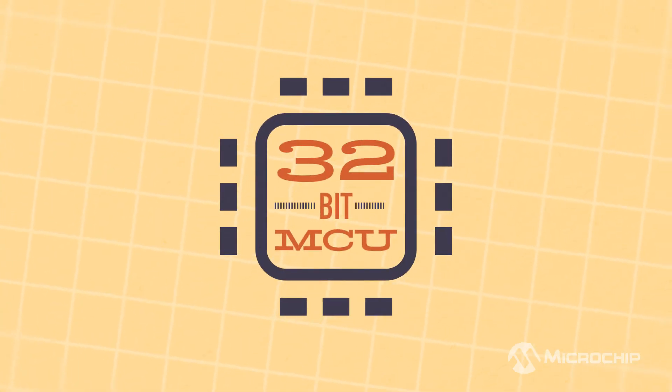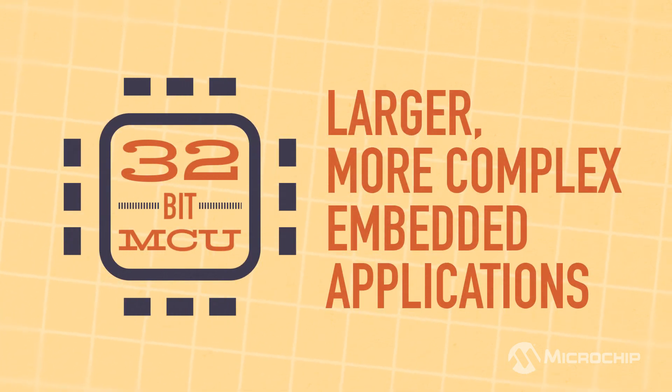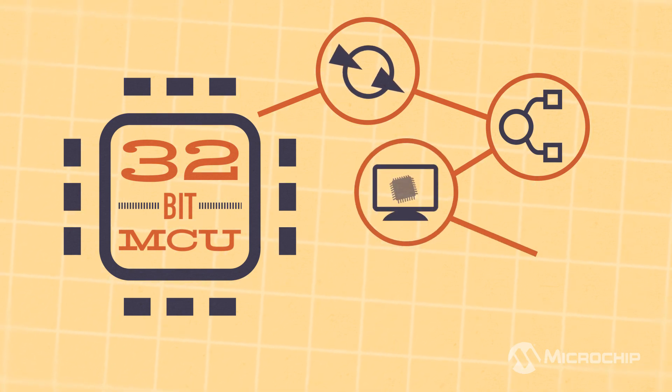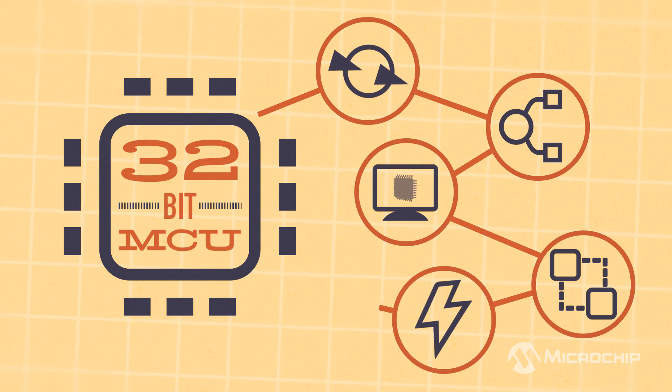Our 32-bit MCU portfolio is designed to address larger, more complex embedded applications, with more IOs, advanced peripherals, display controllers, many different communication interfaces, and the highest computational or processing performance.